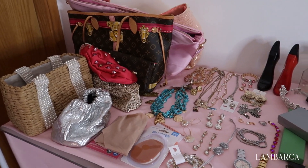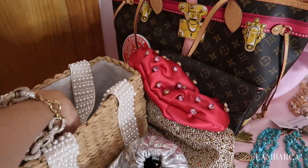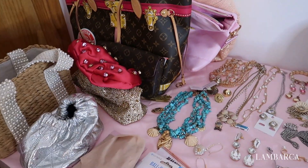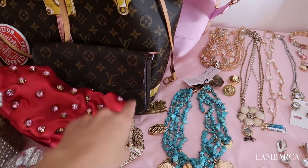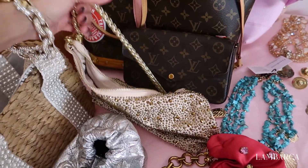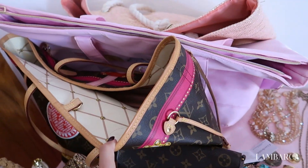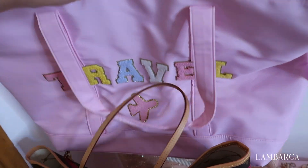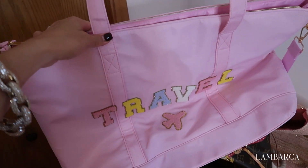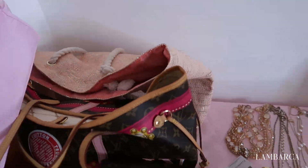This is all my accessories. I'm planning on bringing this cute bag, and I might bring this one too — I'm putting all the options here and will decide the week before leaving. I have these cute little bags as well, including one from Zara and a gold one I probably don't need. I'm definitely bringing this one because I ordered it specifically for this trip — I ordered it from Etsy and it could be my beach bag. I also have another beach bag but I think I'll leave that one.